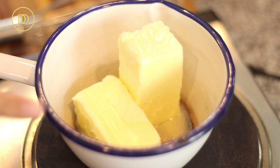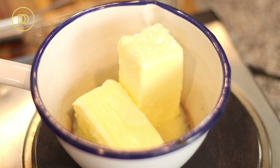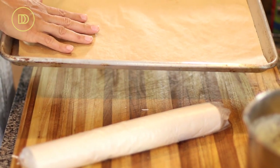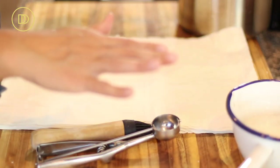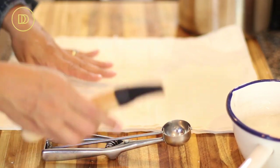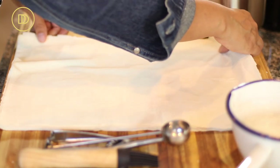Now I have some unsalted butter melting over medium heat. Make sure you have a tray lined with parchment paper ready to go, with a little assembly line set up — melted butter on one side, custard on the other. If you have a mini ice cream scoop it'll make things easy; otherwise use a tablespoon. You'll also need a pastry brush to drizzle the butter on top.